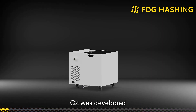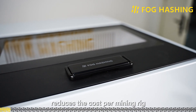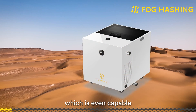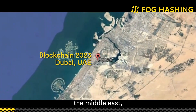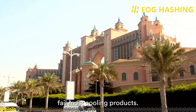Two years later, C2 was developed based on more than 30 updates from the original C1. It reduces the cost per mining rig and enlarges the cooling capacity, making it capable even for the most challenging climate for crypto mining — the Middle East, where extreme heat waves fail most cooling products.